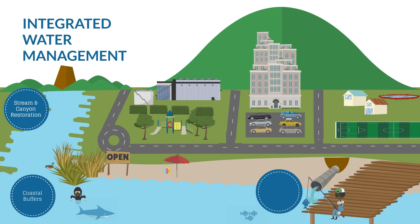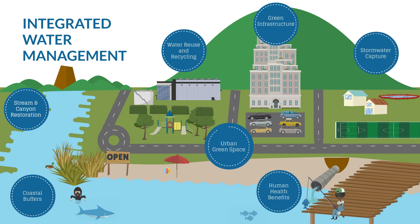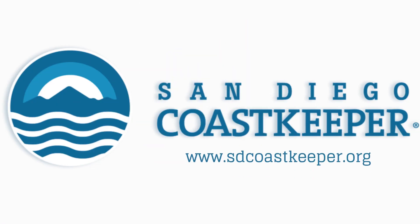We hope you have enjoyed this introduction to the elements and benefits of integrated water management. To learn more, contact San Diego Coastkeeper at www.sdcoastkeeper.org.